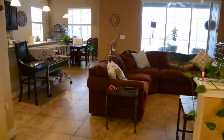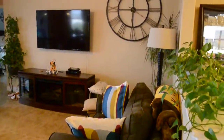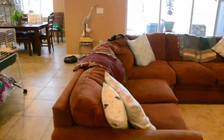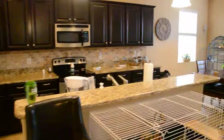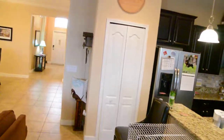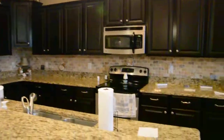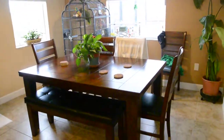Same tile throughout the house. Let's go back in — to the right here we have the family room. And then we have the kitchen on this side. Plenty of cabinet space and counter space. Pantry is right there behind that door. And then you have an area in the kitchen to eat as well.